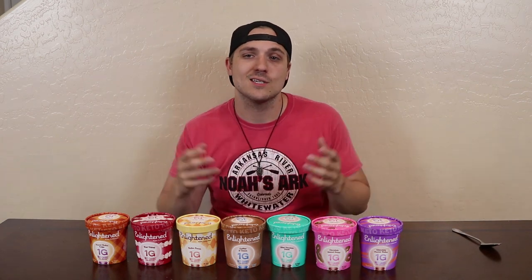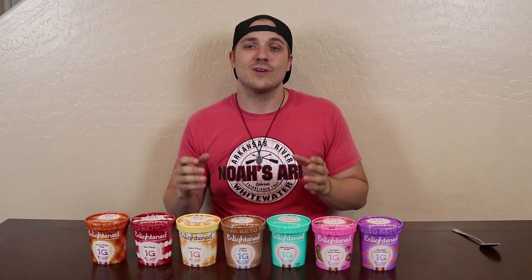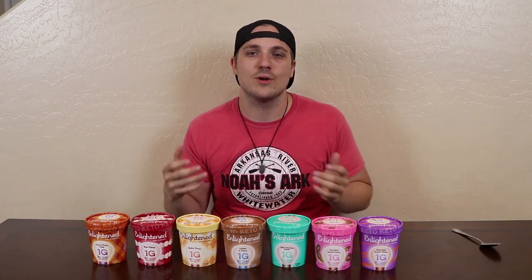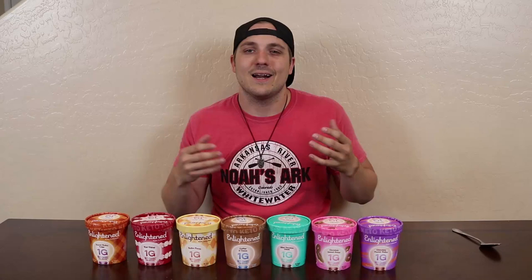Now I mentioned in the intro that I was going to point out an ingredient that I thought might be questionable, and it is in every single one of these things — my spidey senses were telling me that you guys were going to ask questions about it too. That ingredient is non-GMO soluble corn fiber. Typically when I see things that say corn in it, I go the other way because it's keto and we don't really have corn. But since we allow erythritol in a ketogenic diet, and erythritol is based out of corn, I decided to do some research on this and see what we could find.